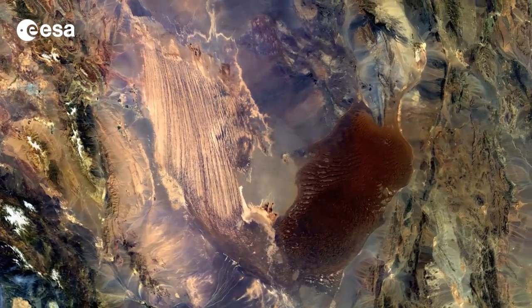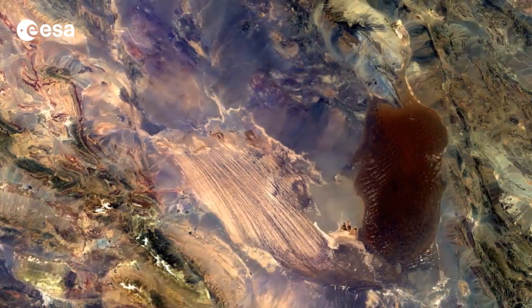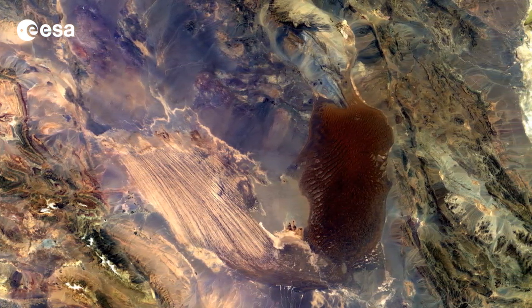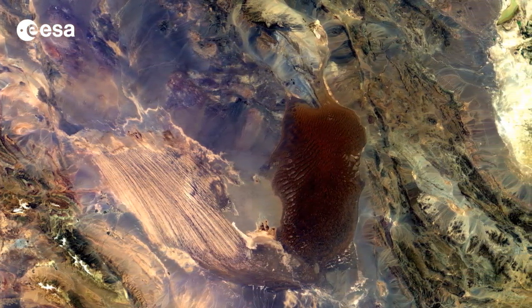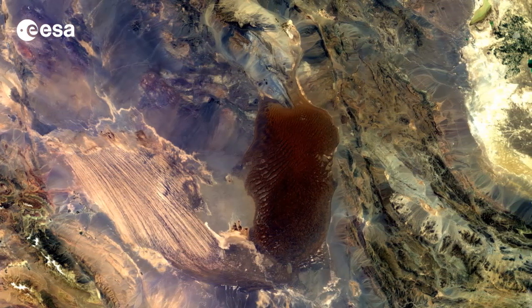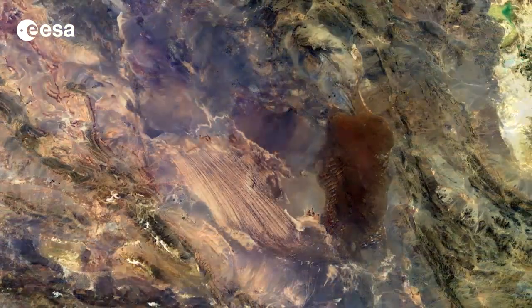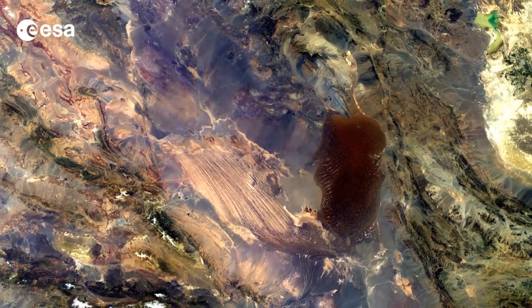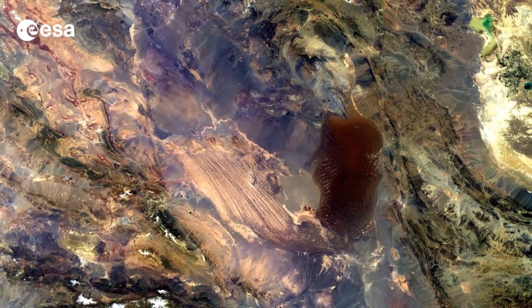The desert is often called the hottest place on Earth, as satellites measured record surface temperatures there for several years. The highest land surface temperature ever recorded was in the Lut Desert in 2005 at 70.7 degrees Celsius, as measured by the MODIS instrument on NASA's Aqua satellite.